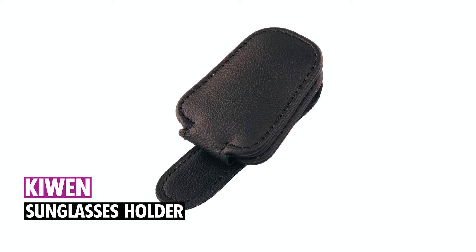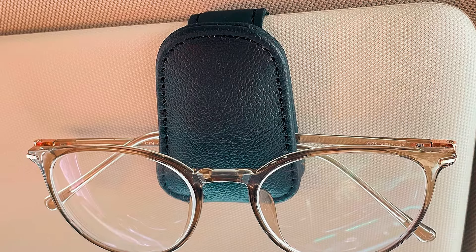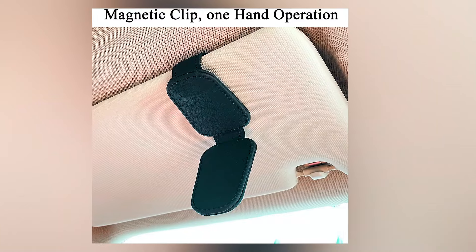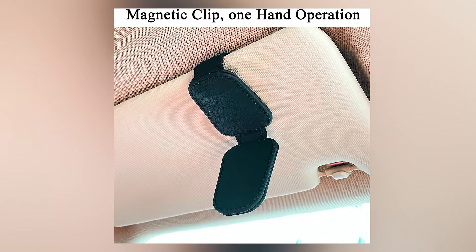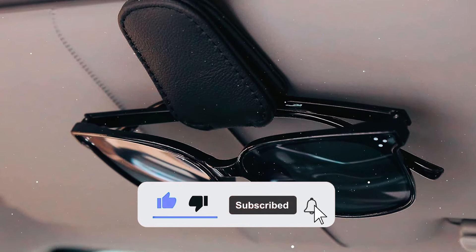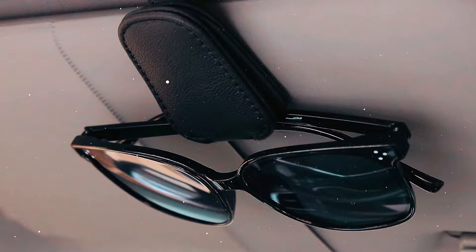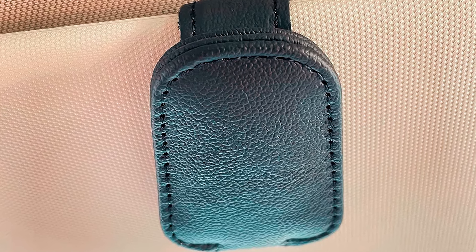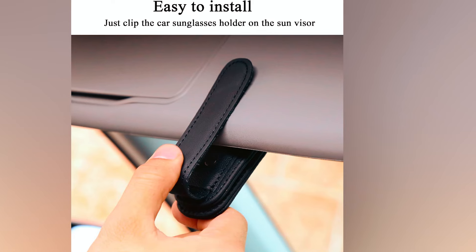Kiwin Sunglasses Holder. The Kiwin Sunglasses Holder for Car Visors features a magnetic leather design, ensuring firm and stable operation with one hand. The soft leather wrap prevents damage to the visor and glasses, offering a stylish and simple look. It accommodates both thick and thin-legged sunglasses by positioning them accordingly, and is easy to install.